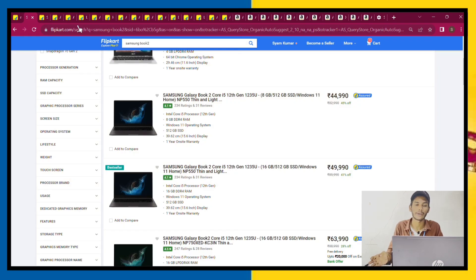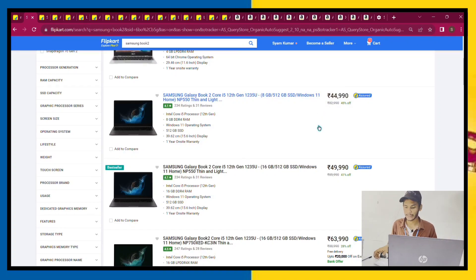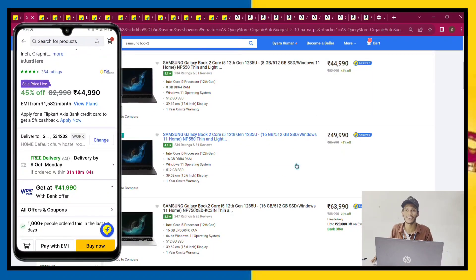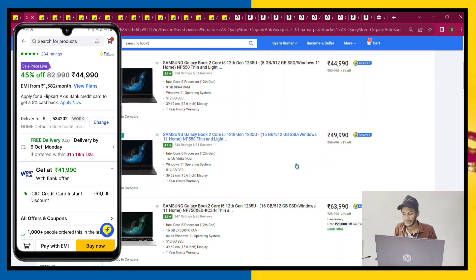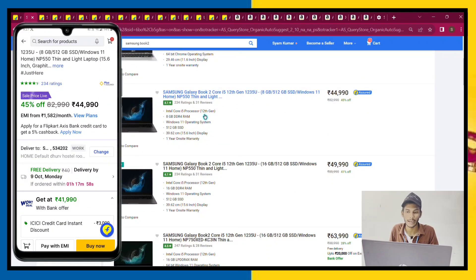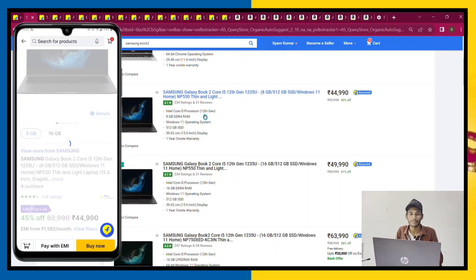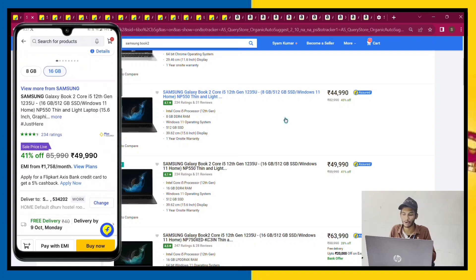This is the Samsung Galaxy Book 2. This is the i5-12th gen, 8GB RAM. The 16GB RAM version is 50,000. It's now 49,000. If you have an ICICI card, you get a 3,000 discount, bringing it down to 47,000. With two discounts applied, you can get it for around 45,000.